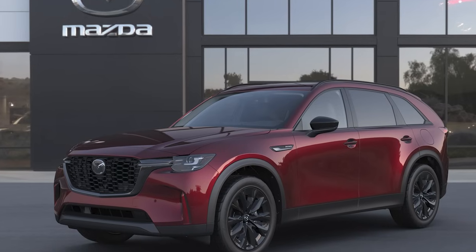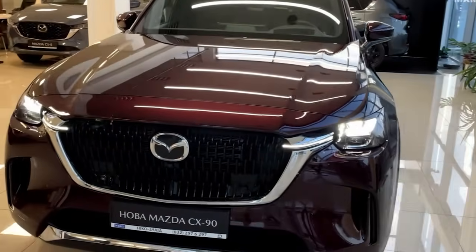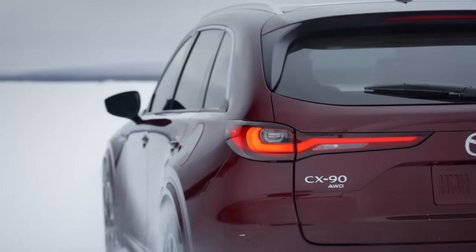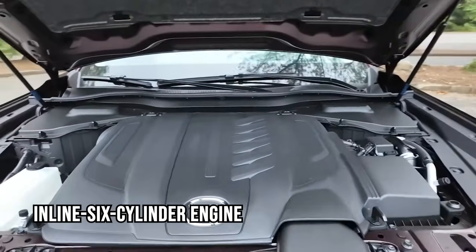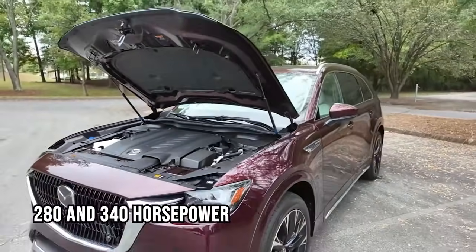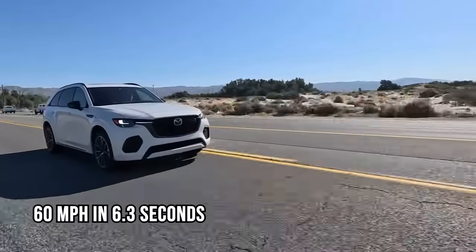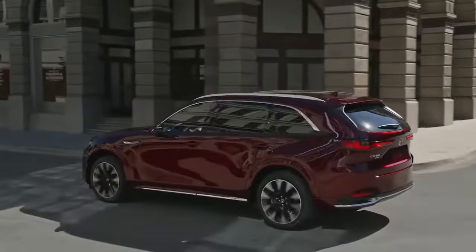The 2025 Mazda CX-90 is one of the best Japanese SUVs launching this year, building on the CX-9's legacy. Mazda has elevated the CX-90 with premium design, impressive performance, and a focus on luxury. Its inline six-cylinder engine is available in two variants — 280 and 340 horsepower — offering smooth acceleration, with the 340-horsepower version hitting 60 mph in 6.3 seconds. The 48-volt hybrid system boosts efficiency.